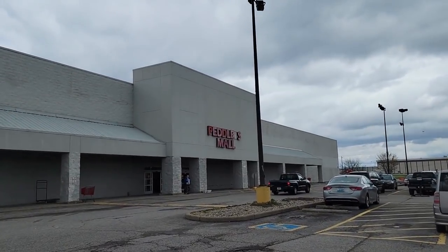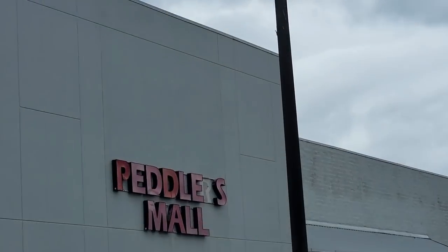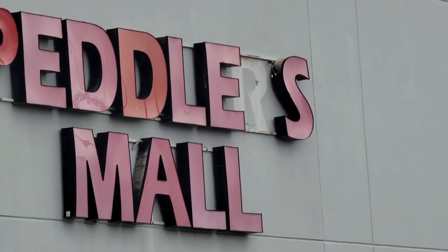Hello friends and welcome back to my channel. Today I am in Clarksville, Indiana. We've been in a couple different states, and we are going to the Peddler's Mall. It's supposed to be the Peddler's Mall but sometimes I've gotten a lot of things in here, so we'll see what we can find today.